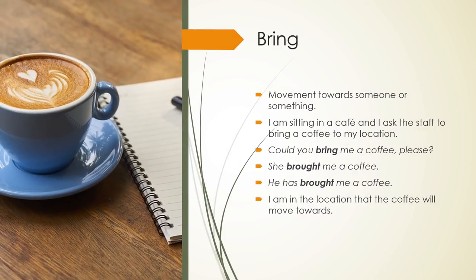Bring: movement towards someone or something. I am sitting in a café and I ask the staff to bring a coffee to my location. Could you bring me a coffee, please? She brought me a coffee. He has brought me a coffee. I am in the location that the coffee will move towards.